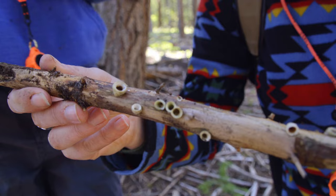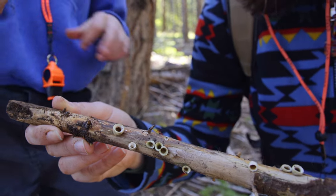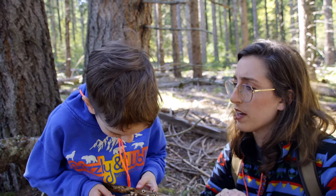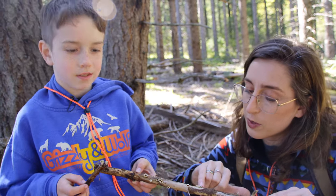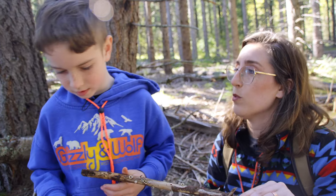Why do bird's nest mushrooms only grow on wood? Because that's their substrate — substrate is their preferred home, their habitat. I think I see a little egg. What they're doing is actually getting nutrients and energy from this dead and dying wood.